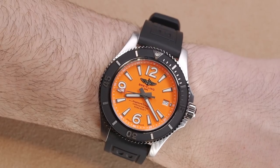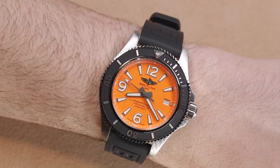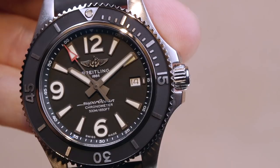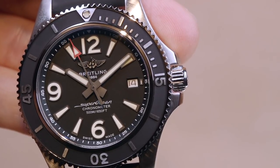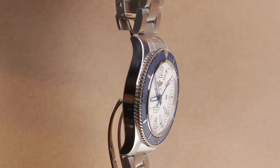It comes in a 36 millimeter wide version, 42, 44, 46, and 48. They have varying colors, varying case finishes, and various depths. This one is water resistant to 500 meters. Breitling has really tried to make a Superocean for everyone.